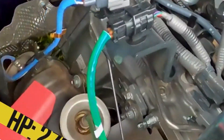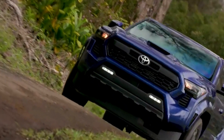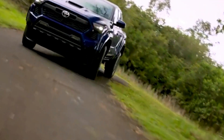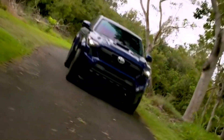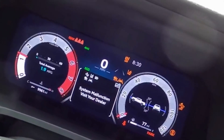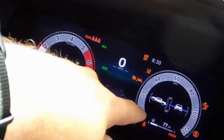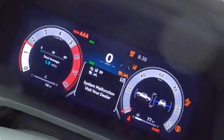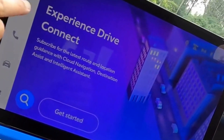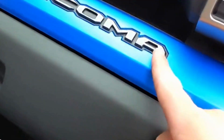Step inside the 2024 Tacoma, and you'll find a well-appointed cabin that seamlessly combines comfort with practicality. Premium materials and ergonomic design elements create a refined atmosphere, making every journey enjoyable. The latest infotainment system, featuring a large touchscreen display, supports Apple CarPlay and Android Auto integration, keeping you connected and entertained on the go. Toyota has also prioritized safety by equipping the Tacoma with advanced driver assistance features such as adaptive cruise control, lane departure warning, and blind spot monitoring.